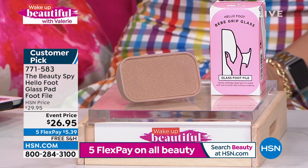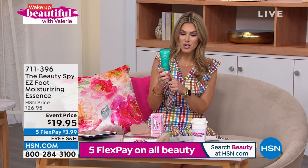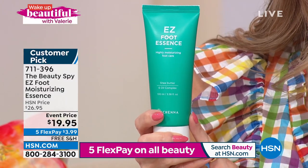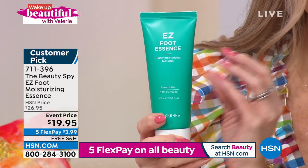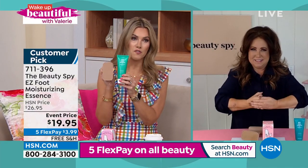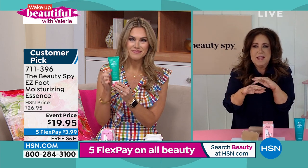Once you've exfoliated and your skin is smooth and prepped and ready for some moisture, let me introduce you to a foot essence. This has shea butter, six natural botanicals, hyaluronic acid, and it absorbs really quickly. We brought the price point down — $3.99. I didn't even know a foot essence existed before you, Chelsea, but this is the one-two punch for the softest, most beautiful feet on the planet. Packed with hyaluronic acid, your skin drinks in the essence because it's not heavy — you can get dressed right away.